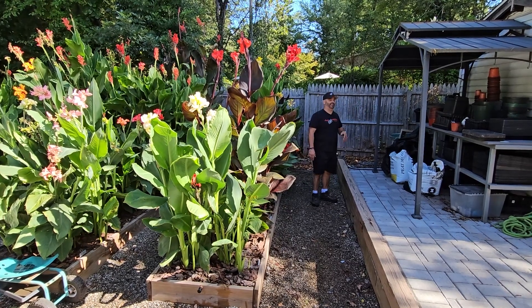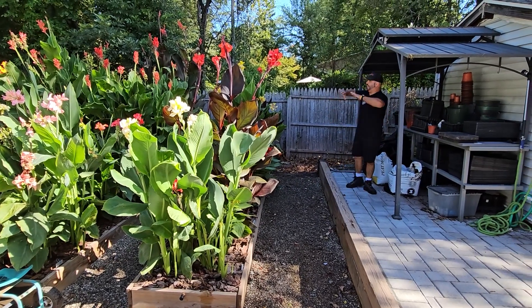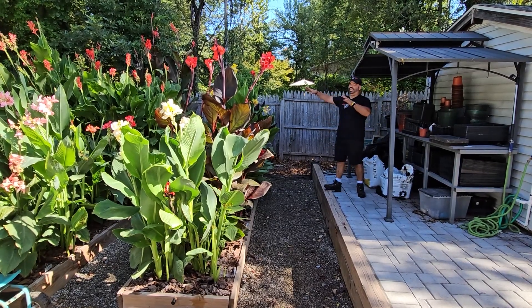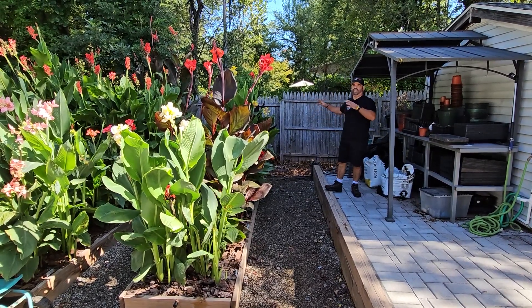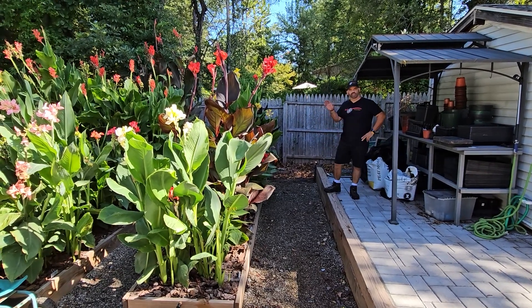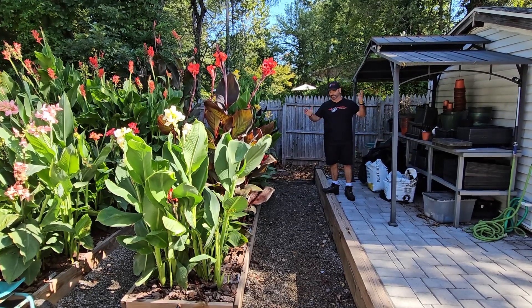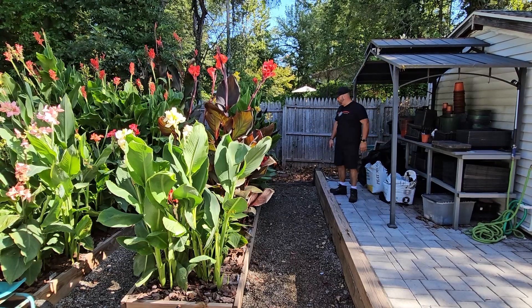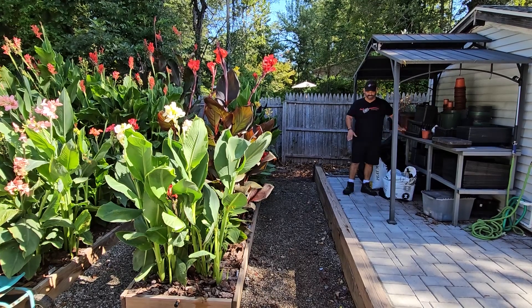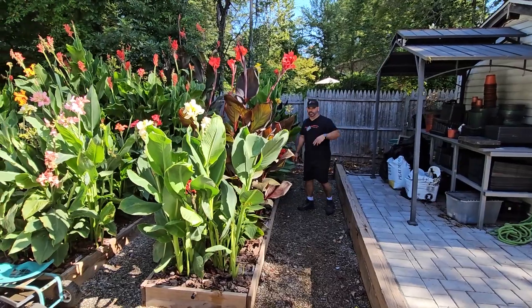We actually call this the Watchtower — from up here we can take a look at everything, and we have a camera up here to keep an eye on any critters or anything going wrong in the garden. As the cannas get too big they block the camera's view a bit, but early on it works great. It is a mess — we have all our stuff to clean up — but this is a working garden.